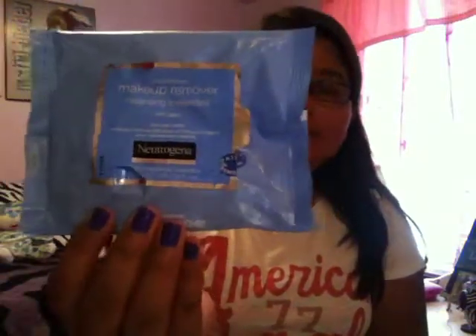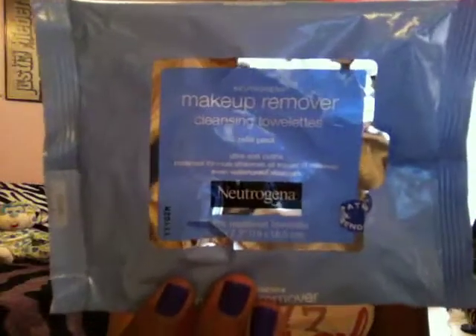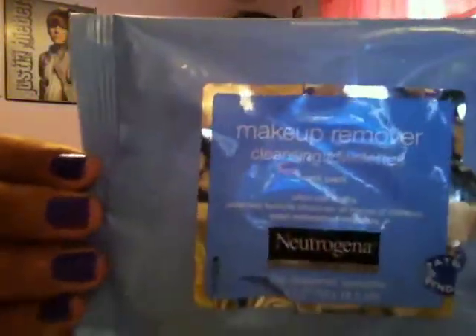The makeup remover I've been in love with this month is the Neutrogena Makeup Remover Cleansing Towelettes. You can get these at any drugstore — I got mine at Walmart and they're very cheap, only like $5 or $6. They come with 25 towelettes, which I think I need to get more of because I'm getting low. These are my all-time favorite makeup removers, so I highly recommend checking them out.